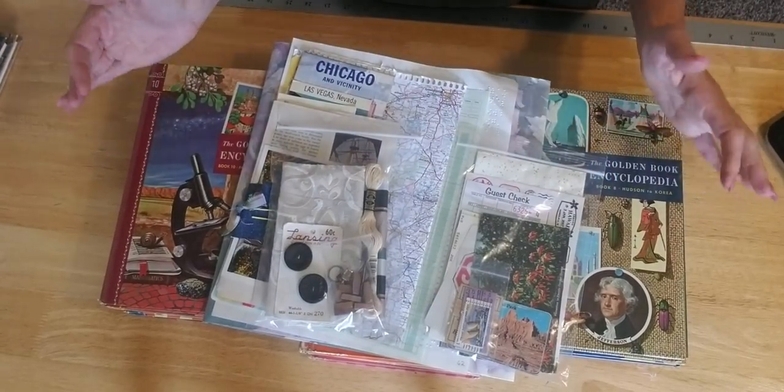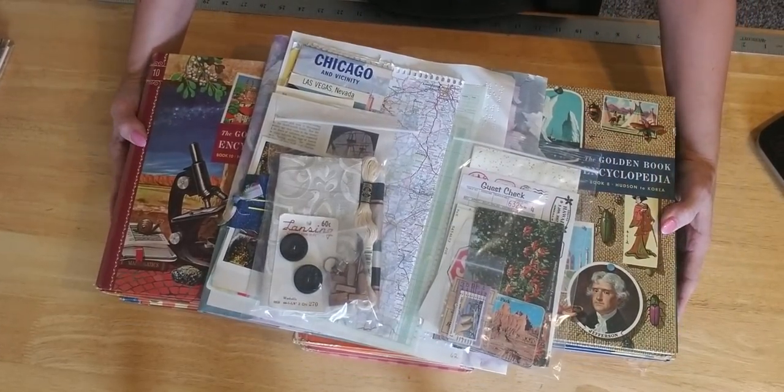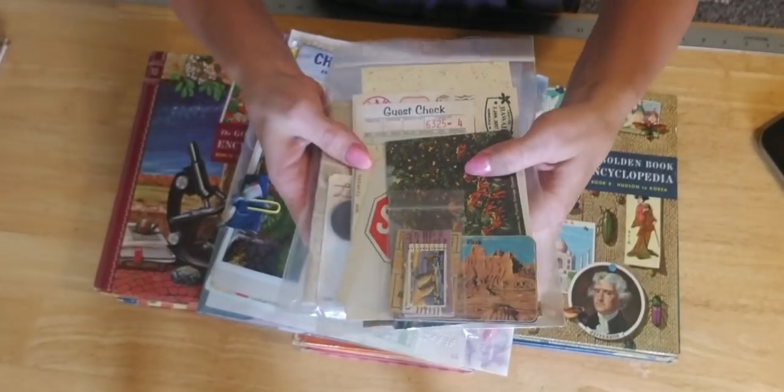Just to give you guys a heads up, each kit is going to be only $19. That's why it's the daily deal — I'm taking it to a great price. Usually my junk journal kits are around $25.50. So today it's $19 and you get to choose one of the books of your choice.